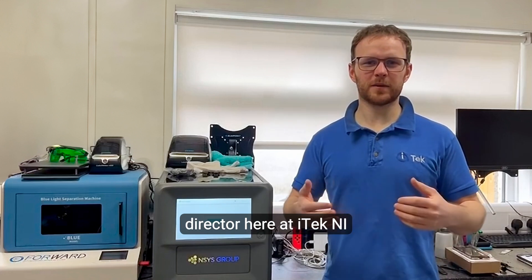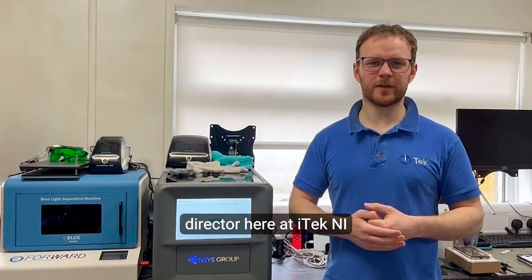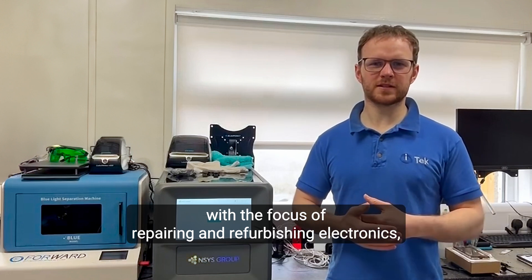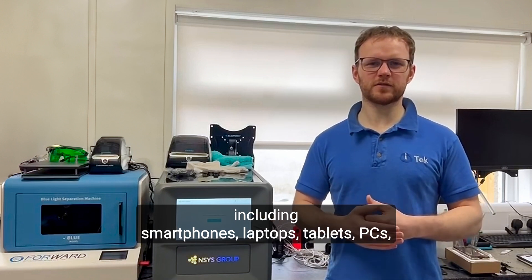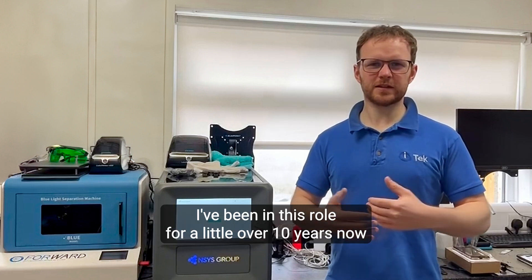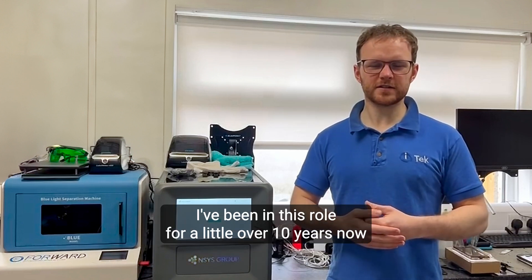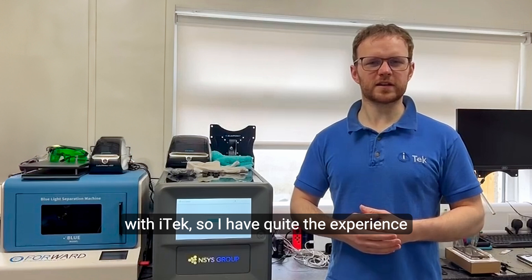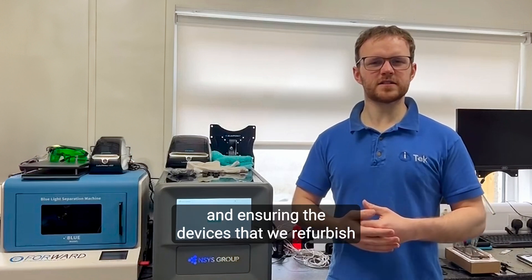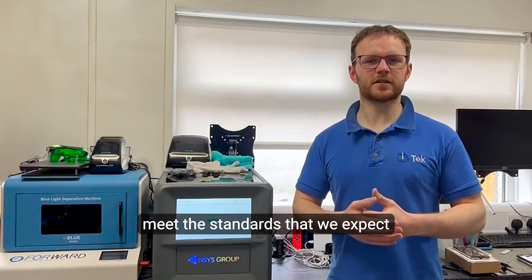Hi, my name is Darren Workman. I'm the company director here at iTech NI. We're a company based in Northern Ireland with the focus of repairing and refurbishing electronics, including smartphones, laptops, tablets, PCs and other IT equipment. I've been in this role for a little over 10 years now with iTech, so I have quite the experience when it comes to quality control and ensuring the devices that we refurbish meet the standards that we expect.